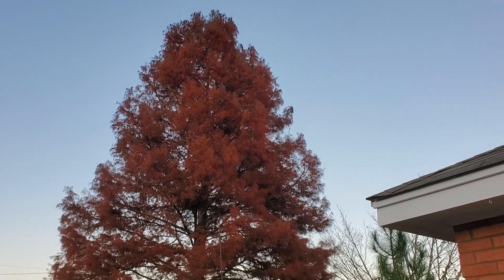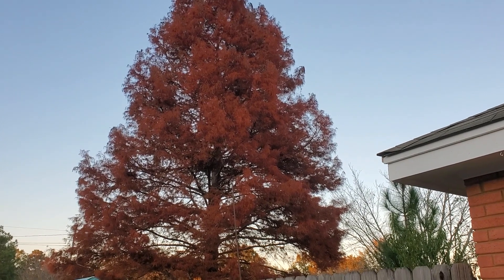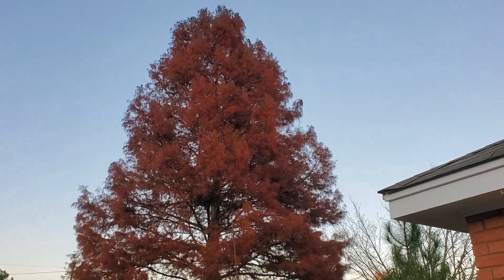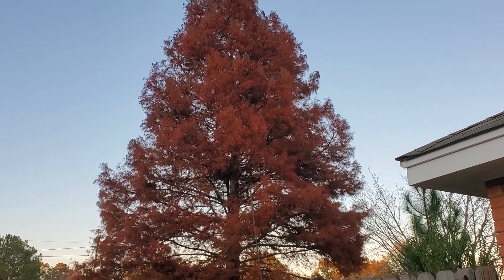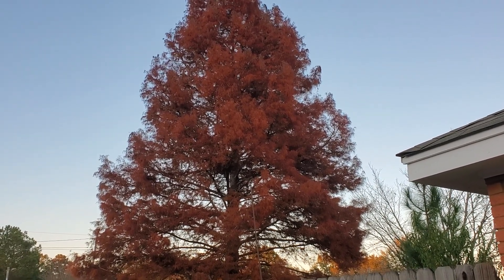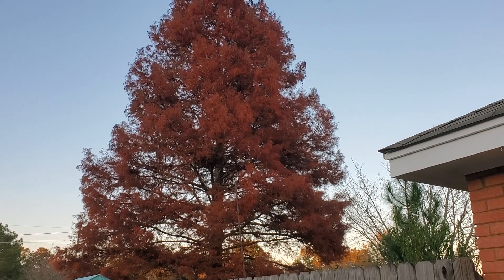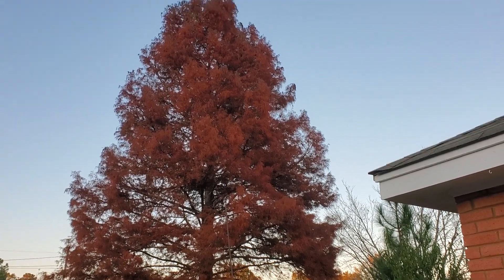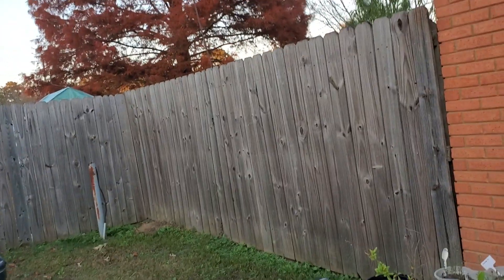Y'all know every fall I have to come out here and take a picture of this cypress tree in my backyard because it is absolutely gorgeous as it turns bright orange — whatever shade of orange it is — and before it drops its leaves it's just gorgeous.